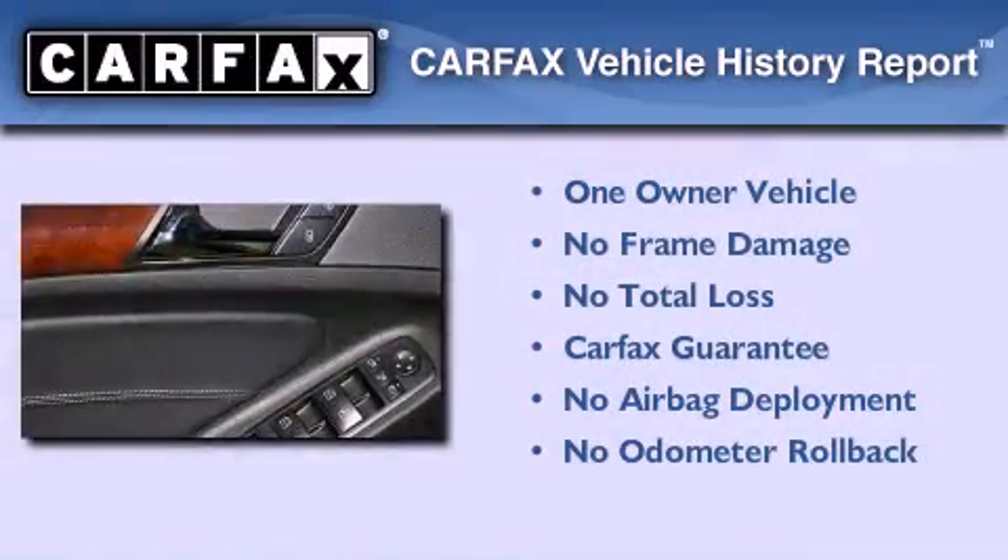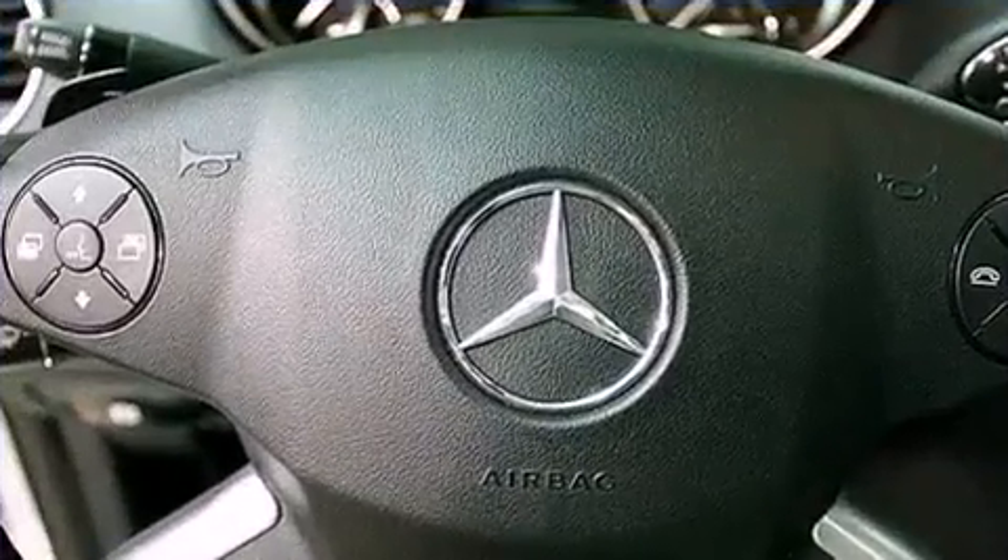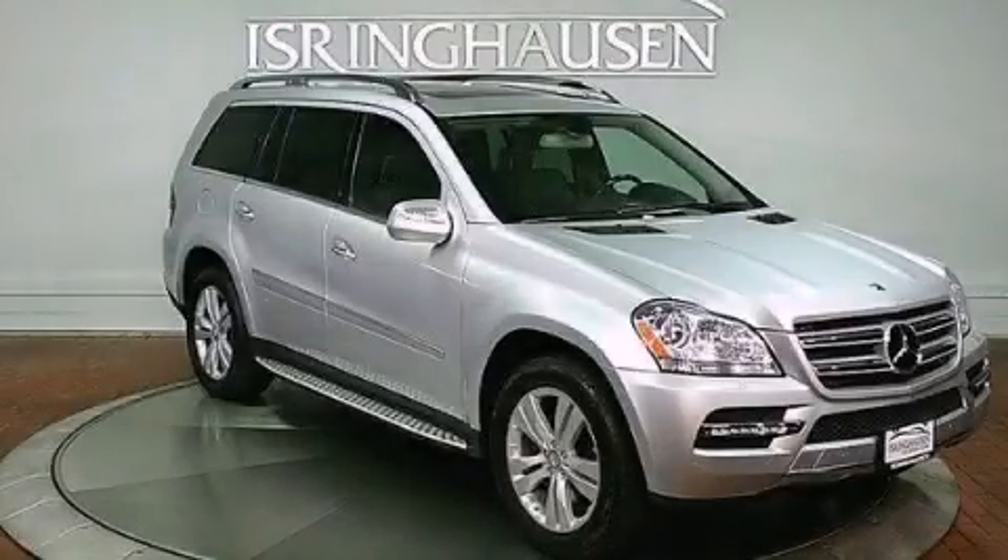This Mercedes has had only one owner, and it qualifies for the Carfax buyback guarantee. Call or visit us right now and arrange your test drive today.